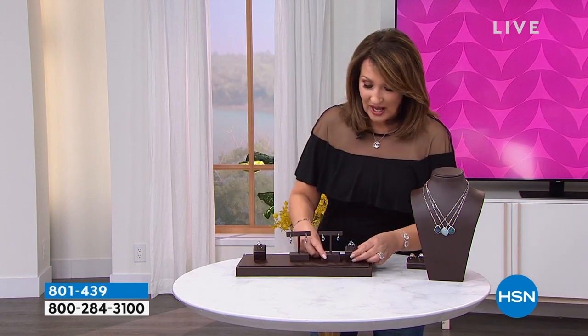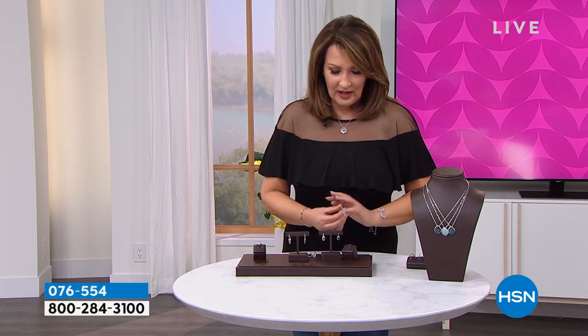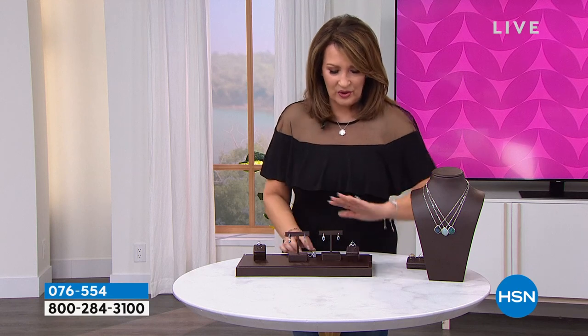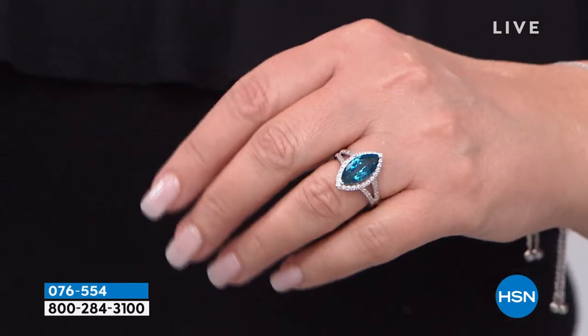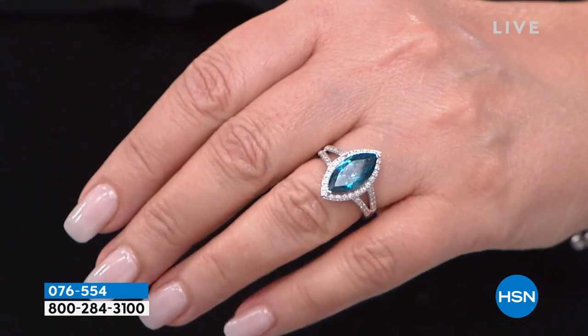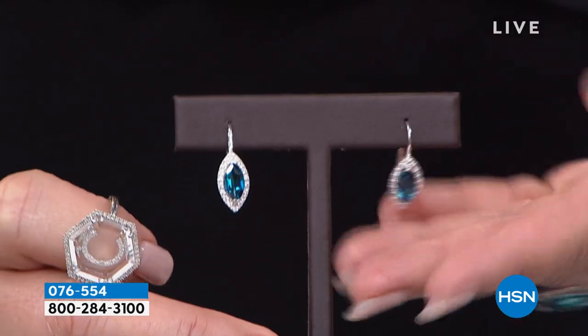One more goodie — this is the ring I've been wearing on my right ring finger. If you love your blues, if you're a November girl. This is a large — I believe it's seven carat total weight, maybe five carat total weight. Marquee cut, super pretty on the hand. London blue topaz with white zircon. Looks great, feels great, an exceptional value coming your way. Brand new pricing on this beautiful ring. And by the way, there is a matching drop earring to this.